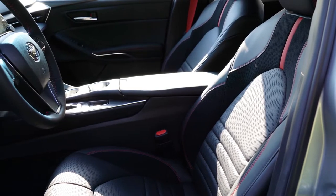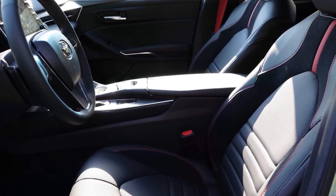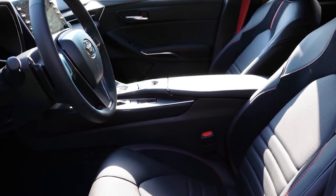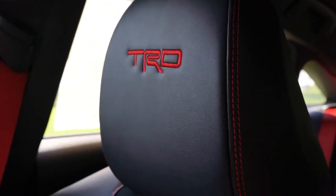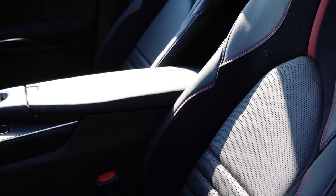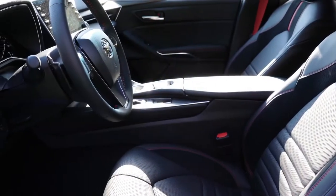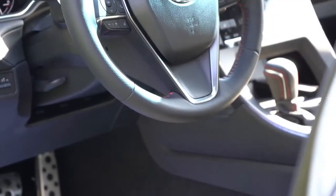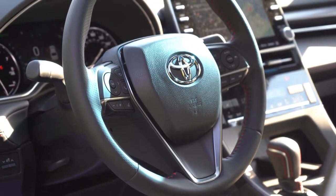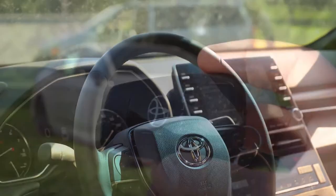Moving to the front seats, both driver and passenger seats are eight-way power adjustable, which is a nice touch. Soft-tex upholstery with suede inserts comes standard, along with heated front seats, TRD lettering at the upper portion of the headrests, red stitching, red accents, and red seat belts. The seating is very comfortable — not quite as comfortable as Lexus F Sport seats, but still very good. The steering wheel is tilt and telescoping, leather wrapped with red stitching.